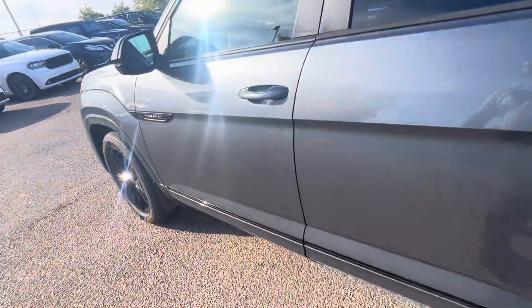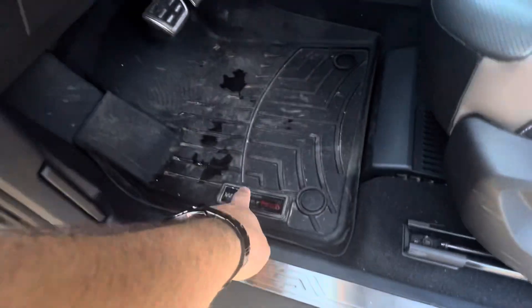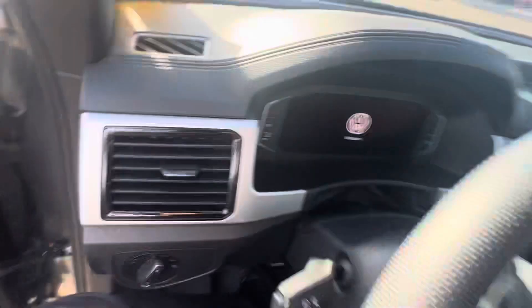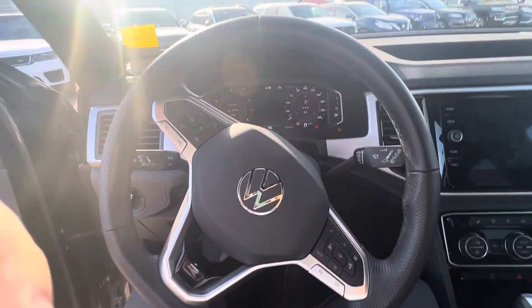He didn't mess around — he put WeatherTech floor mats throughout the whole thing. That's your WeatherTech symbol right there on the mats. Of course we do a full detail on it before you take it and everything like that. I'm going to show you the inside — Brian, go sit in the passenger side and we'll fire this up.